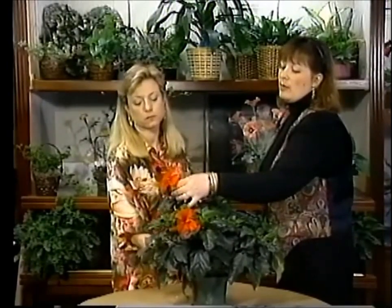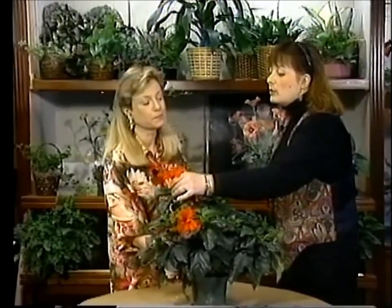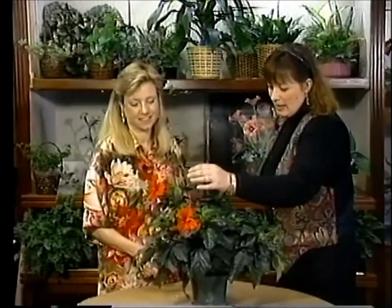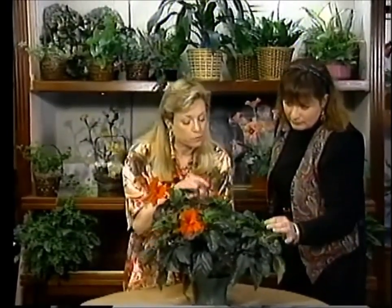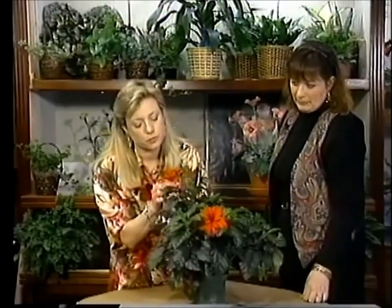This is another one that tends to benefit from having its spent blossoms plucked after they're done — that will encourage more buds. You can see the buds coming; it does have quite a few coming up.